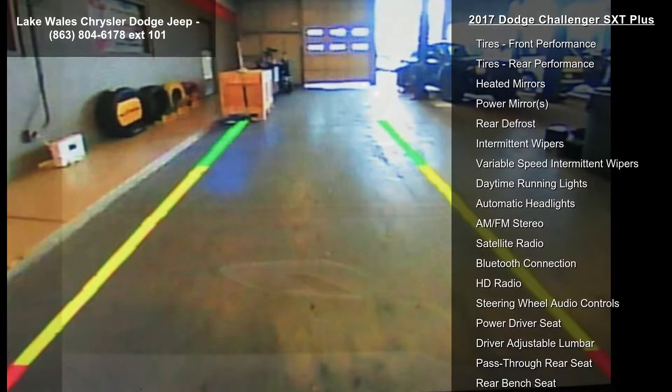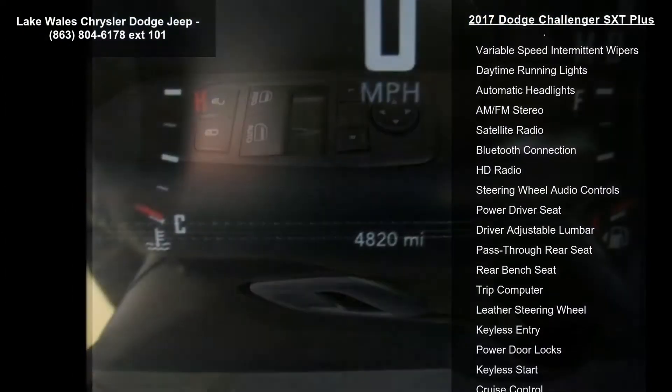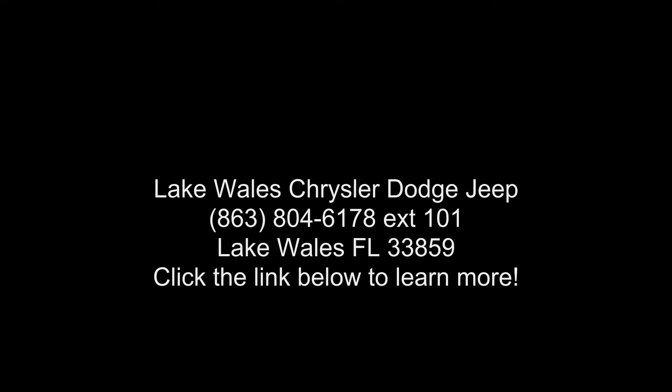Technology Group included: Adaptive Speed Control, Auto High Beam Headlamp Control, Rain Sensitive Windshield Wipers, and Forward Collision Warning. Quick Order Package 21V SXT Plus included. Engine: 3.6L V6.